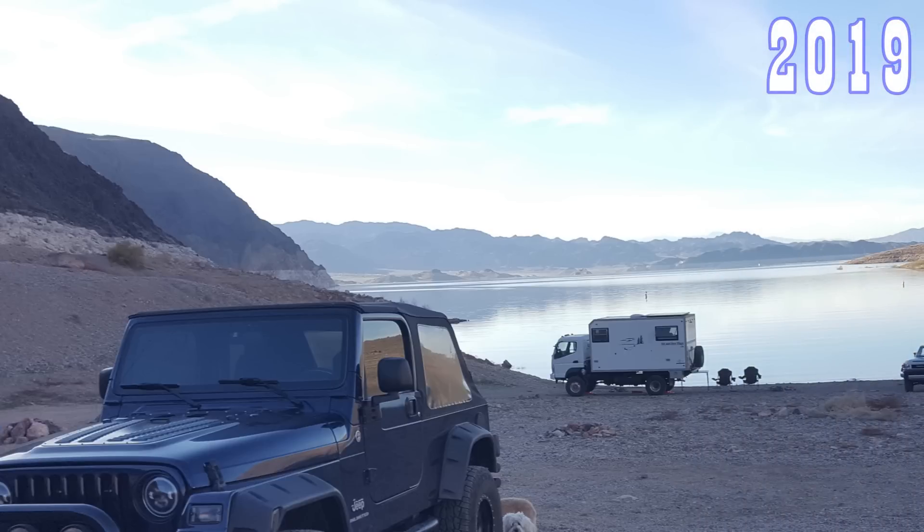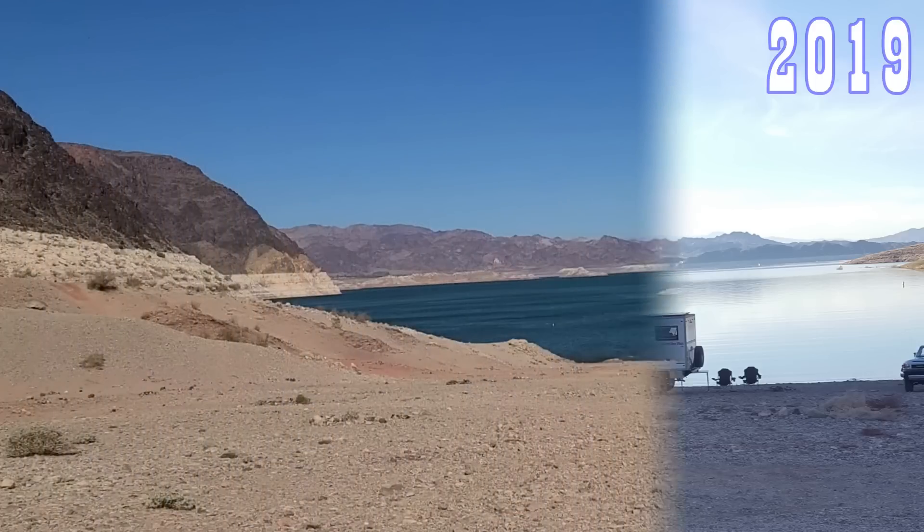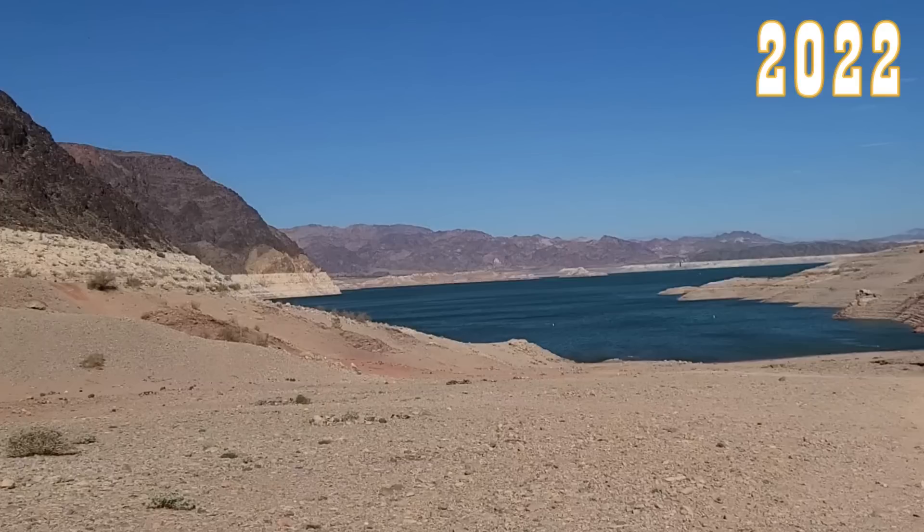Completely underwater. This picture is from 2019 — you'll notice the RV is camped right on the water side. Here we go back to 2022, and look at all that land sticking out now. You'll see that's about where the water line was in the old photo.